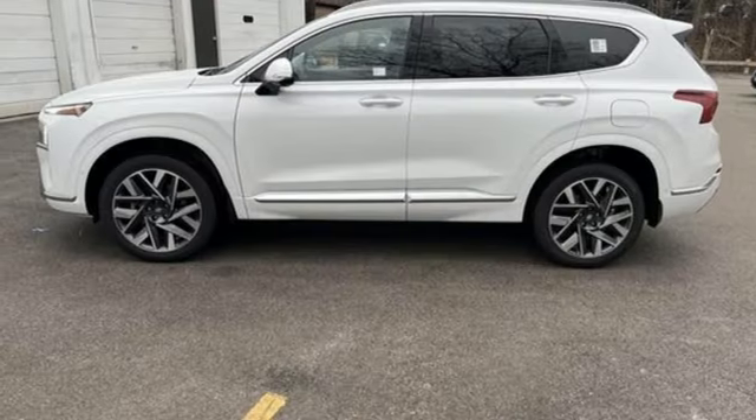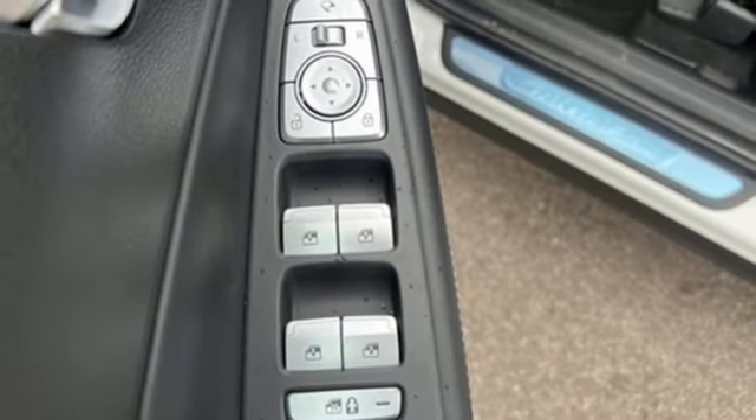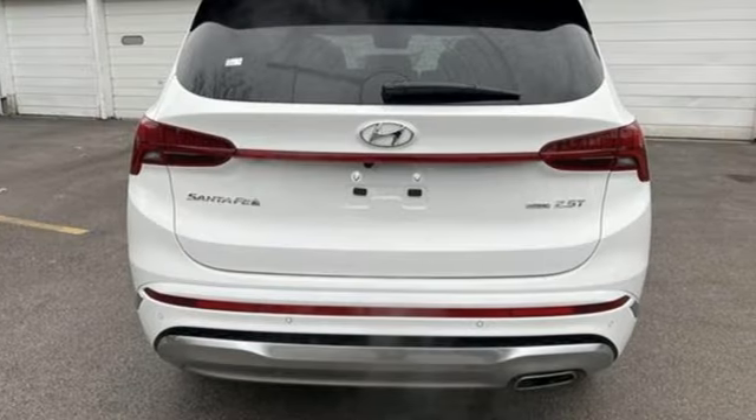memory exterior door mirror settings, streaming audio, hands-free liftgate, inductive device charging, and heated and ventilated leather bucket seats.